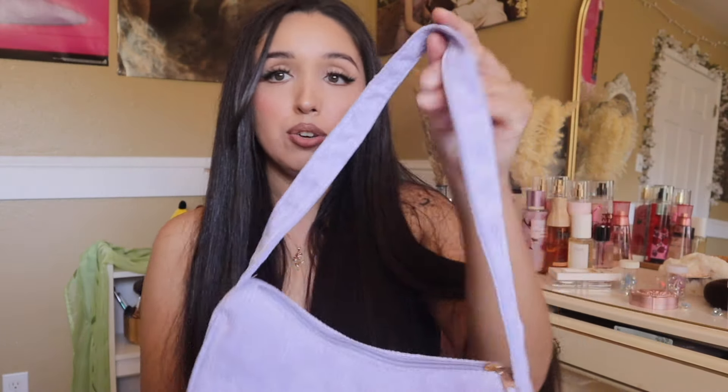Check it out, guys — the colors are cute. Anyways, that completes my Shein little mini haul. I hope you guys liked it. Don't forget to like and subscribe to my channel. Stay tuned. Bye!